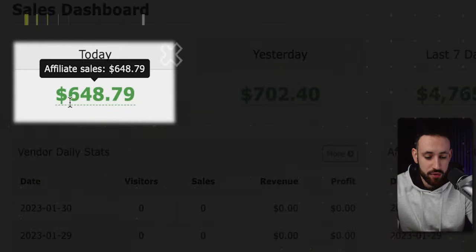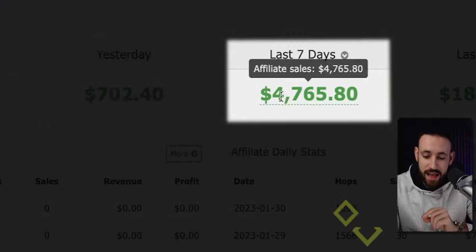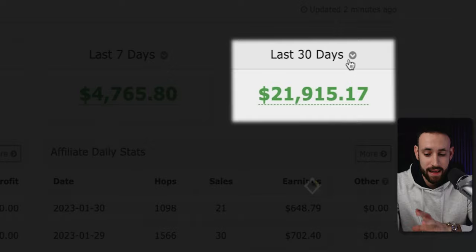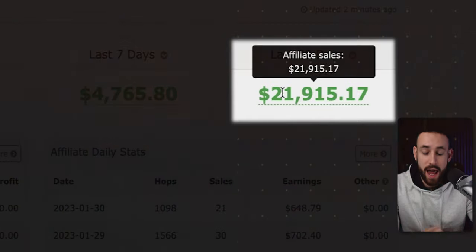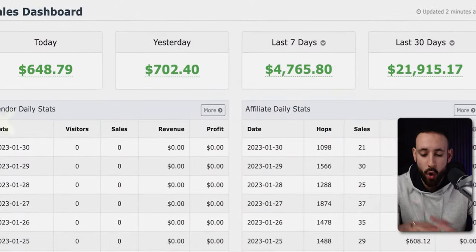As you can see right here, today I was able to generate over $648, yesterday $700, last 7 days over $4,000, and the last month $18,000. And if we check the last 30 days, you can see that I have almost made $22,000. What is crazy about this is that 90% of all of these earnings are made 100% on autopilot.